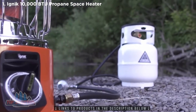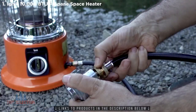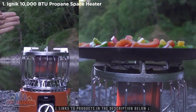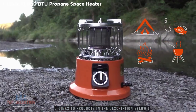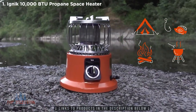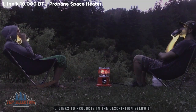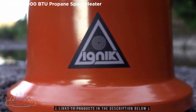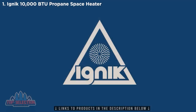It pairs seamlessly with IGNIC's Gas Growler and Gas Growler Deluxe, and includes everything you need to start heating or cooking today. Perfect for camping, hunting, fishing, and tailgating. No campfire, no problem — the 2-in-1 heater stove by IGNIC, your portable campfire burn ban solution.